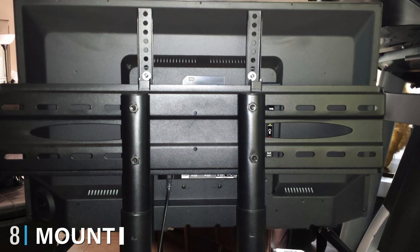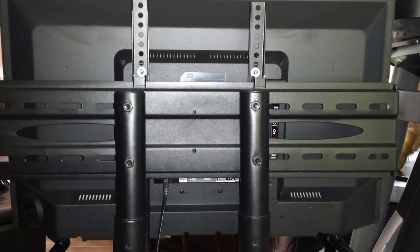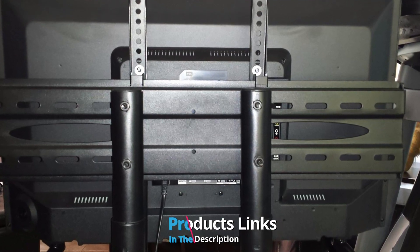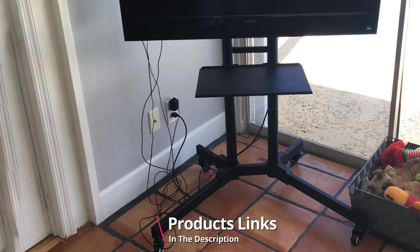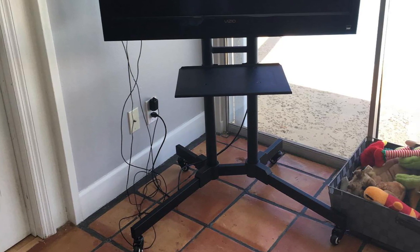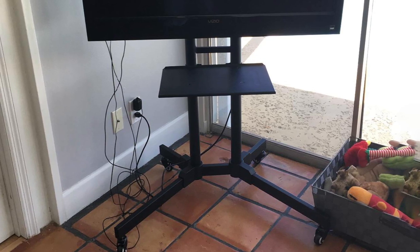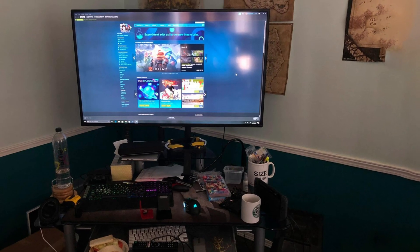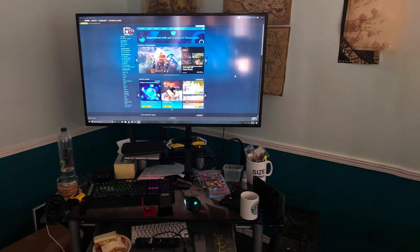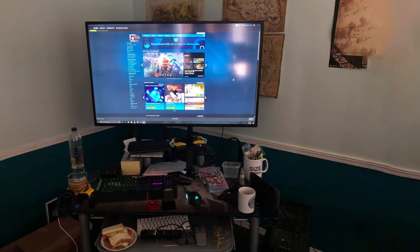The number 8 position is held by the Mount Factory Rolling Mobile TV Stand. Are you looking for a simple rolling TV stand without all the bulk and clutter? This model from Mount Factory comes at an affordable price, making it an ideal choice for budget-conscious buyers. Compatible with television sets from 37 to 65 inches, this stand is designed to work correctly with medium to large LED, LCD, and plasma television sets.